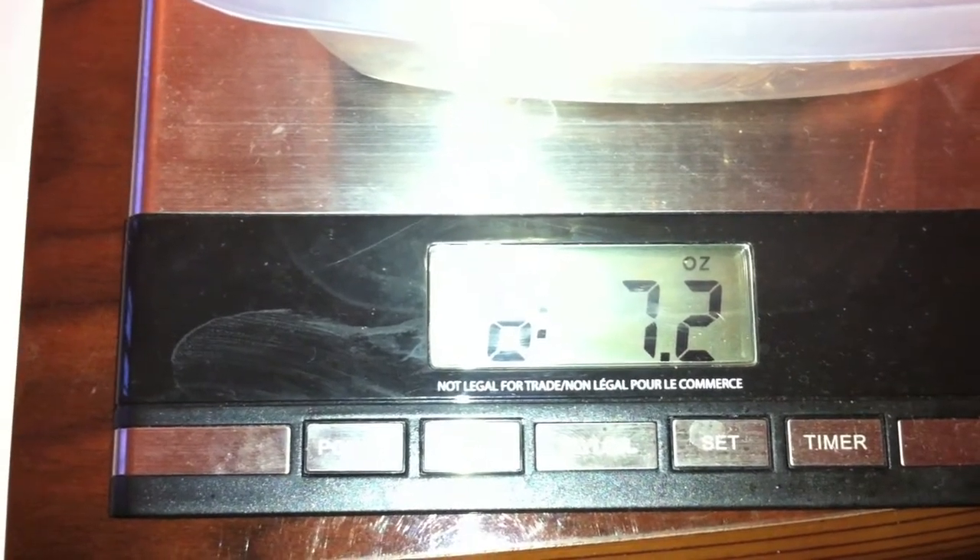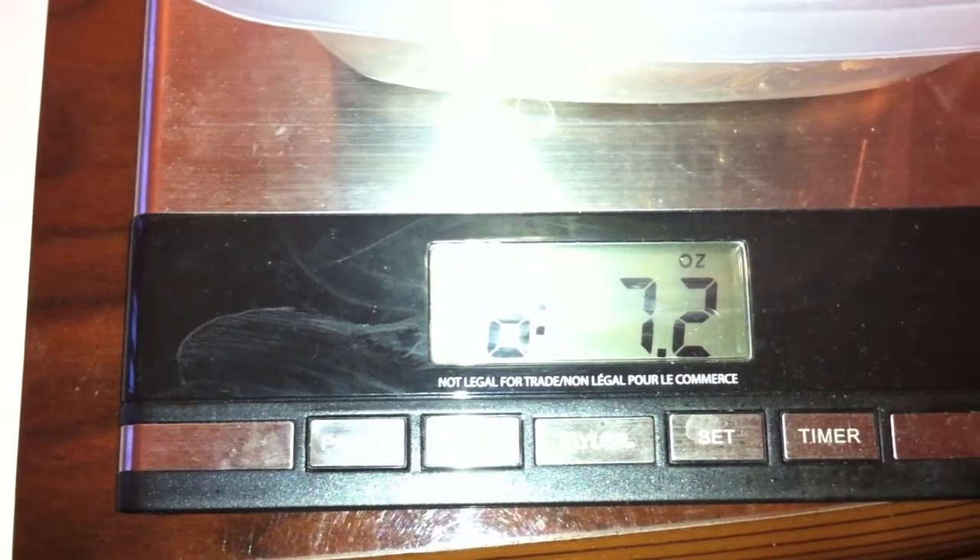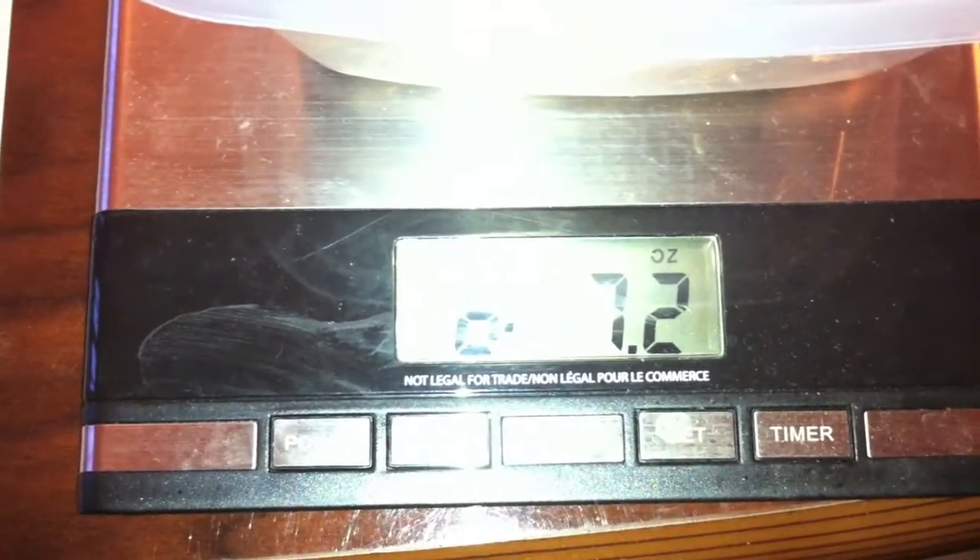Okay, just bear with me here for a second. From here it says we have six pounds and 2.2 ounces of copper. So an excellent start to the penny hoarding, I would say.